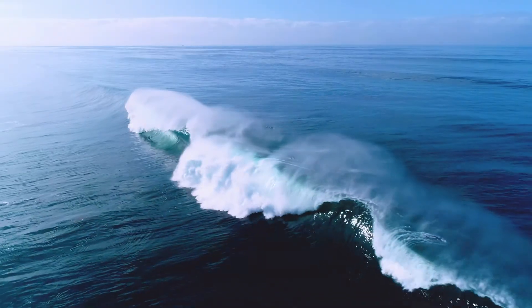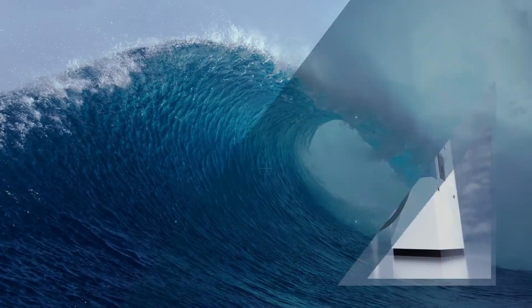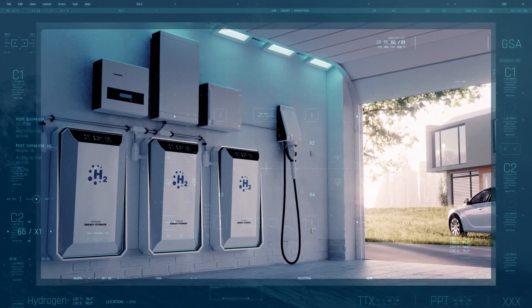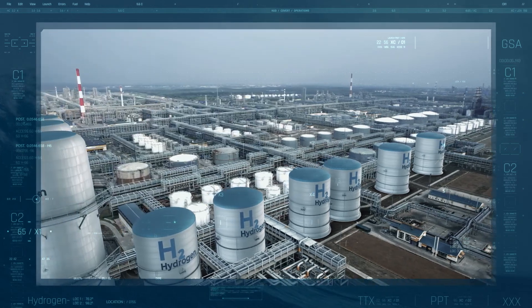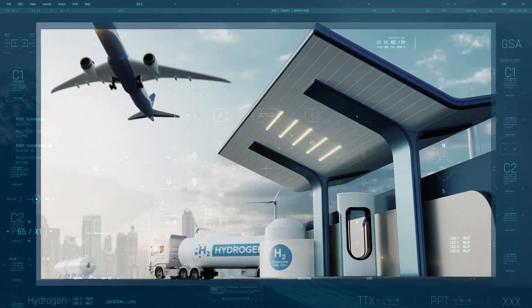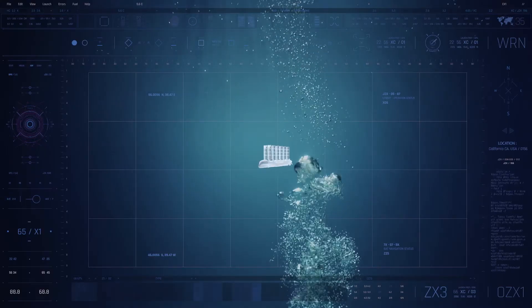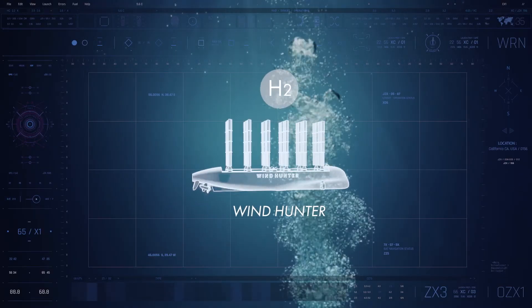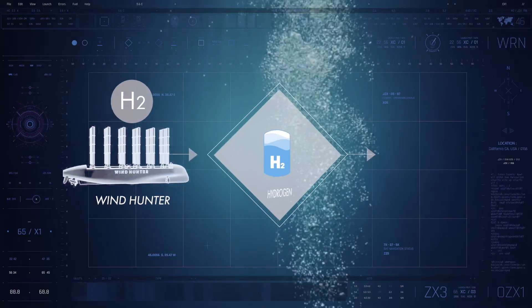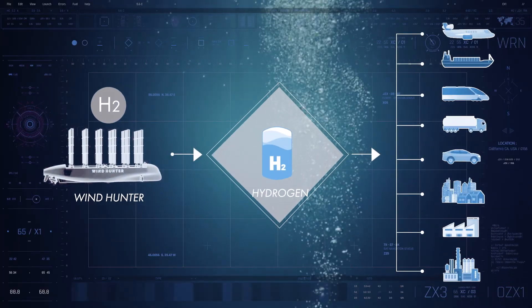Wind, powerful enough to move the ocean — converting this power into hydrogen energy for use on land. Hydrogen is a clean energy with zero CO2 emissions. Construction of a full-scale hydrogen supply chain is highly anticipated. As the driving force for this, Windhunter is a project that will extend a major energy shift to various settings.